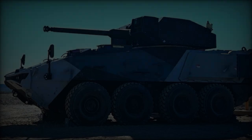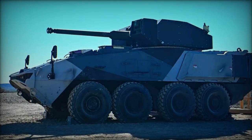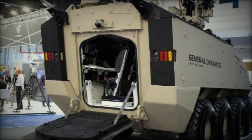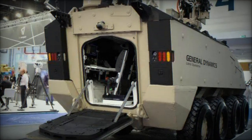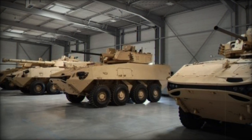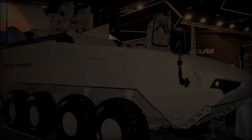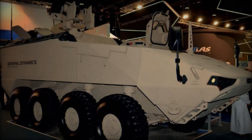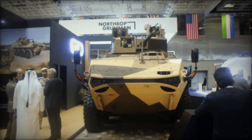At DIMDEX 2024, General Dynamics Land Systems (GDLS) unveils the LAV 700 Desert Viper armored personnel carrier. A significant advancement from the LAV 6.0, it boasts a plethora of updates including a larger hull, advanced protection systems, augmented payload capacity, and a robust 711 horsepower engine — a substantial upgrade from its predecessor's 450 horsepower engine.